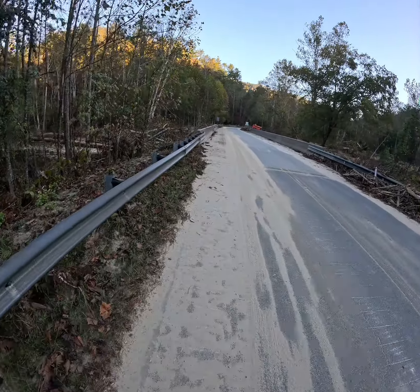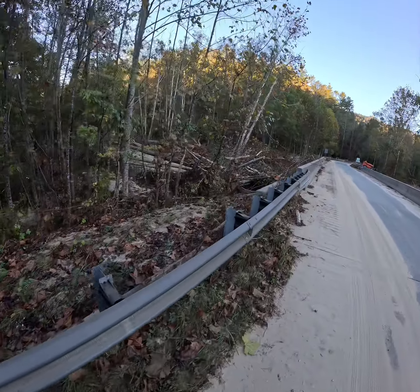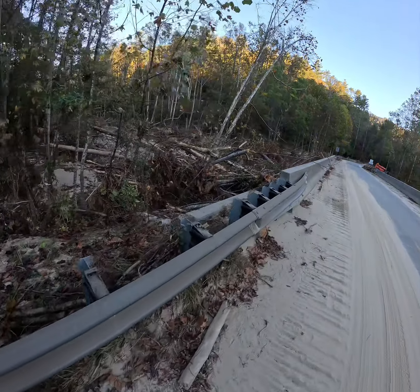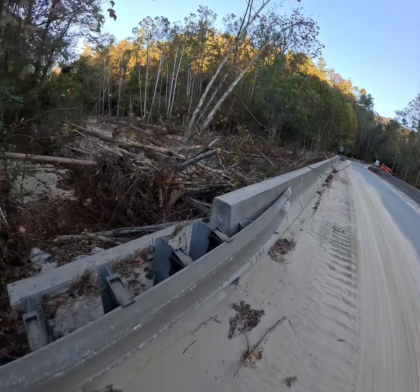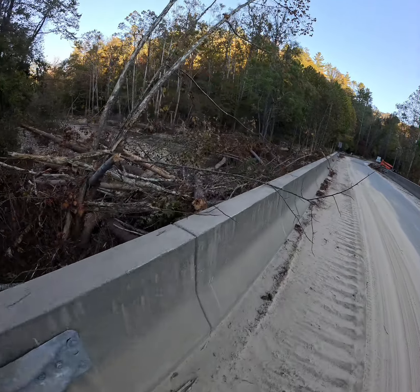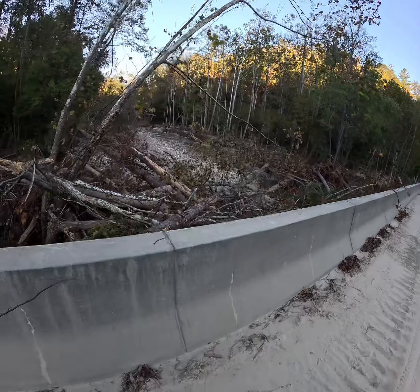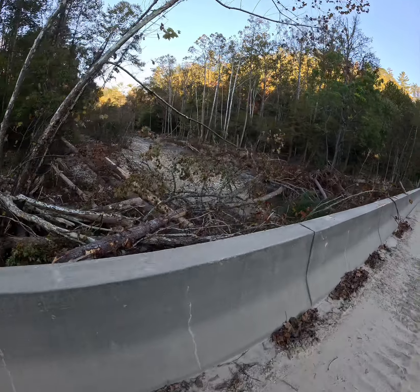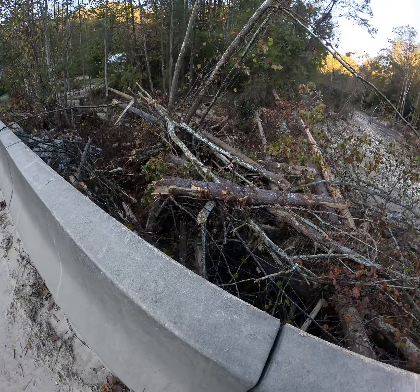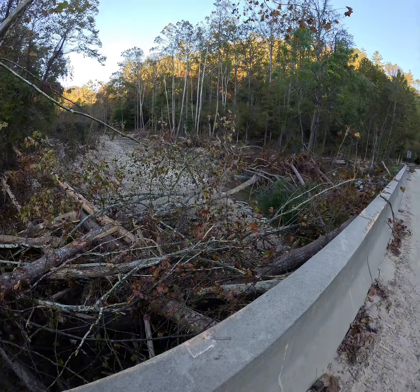Rockhouse is just kind of a little tributary, and all these trees and this damage are on the upstream Rockhouse side. I've fished Rockhouse quite a bit — this isn't a big creek, folks. But somehow it had enough water to do all of that.